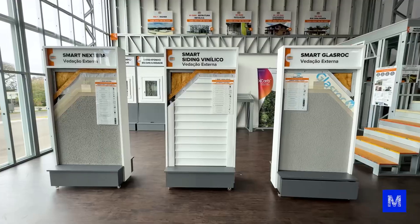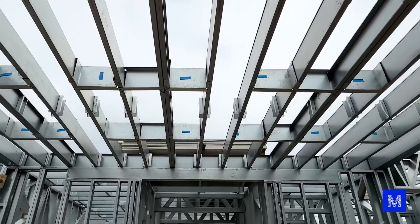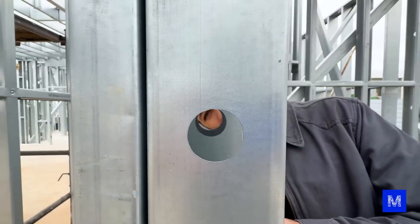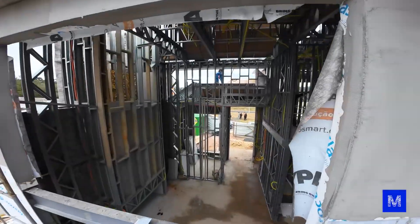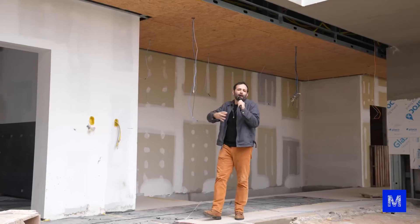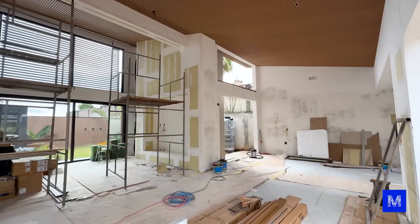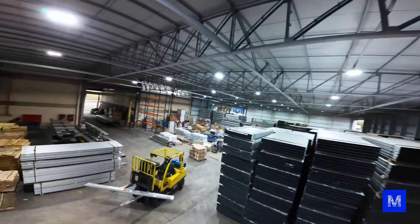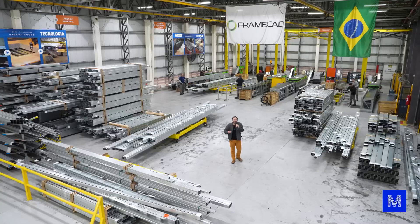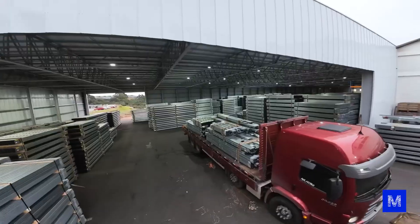Let's start with these strange names. Light steel framing means light metal structure, because everything we are going to see built today was made with steel parts which are super light. And dry construction because it uses very little water. While in a traditional brick house you will use water to mix the mortar and stick one brick to another, or make concrete for the slab, beam, and column — here you do not need any of that. It is very cool to be here because Espacio Smart is the largest steel framing company in Latin America, and this process is much cooler than you imagine.